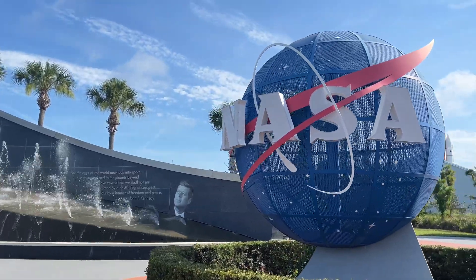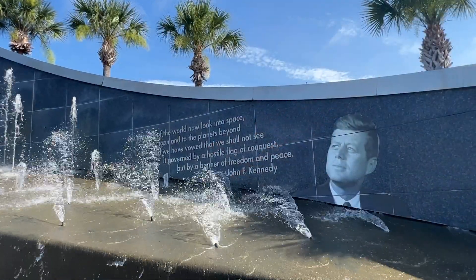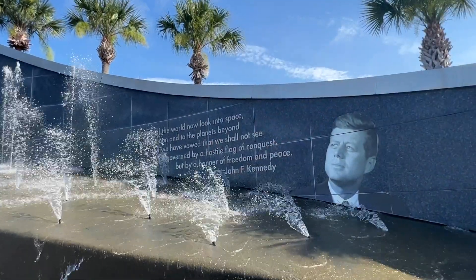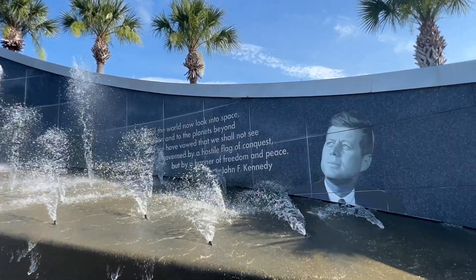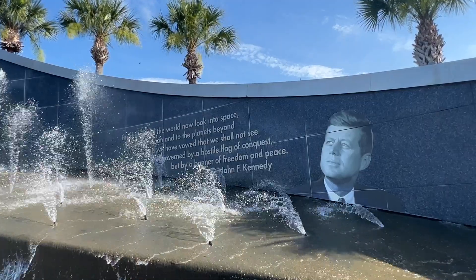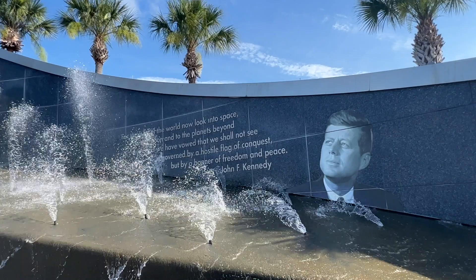For the eyes of the world, now look into space, to the moon, and to the planets beyond. And we have vowed that we shall not be governed by a hostile flag of conquest, but by a banner of freedom and peace.